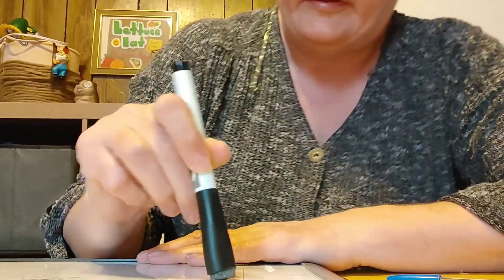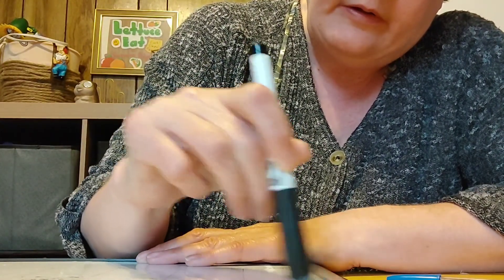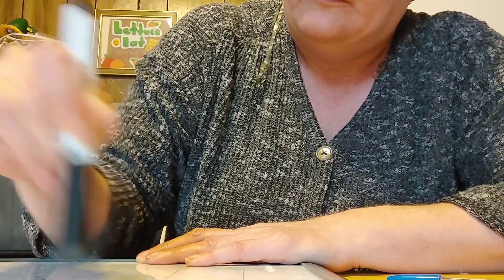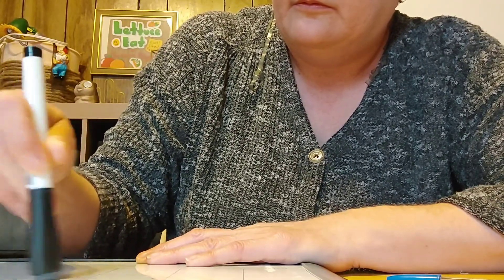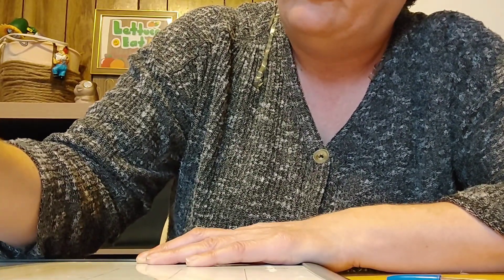I'm going to go ahead and take everything off my menu board. I love the dry erase — you can buy extra dry erase markers at Dollar Tree. Now we have a clean slate, all erased.